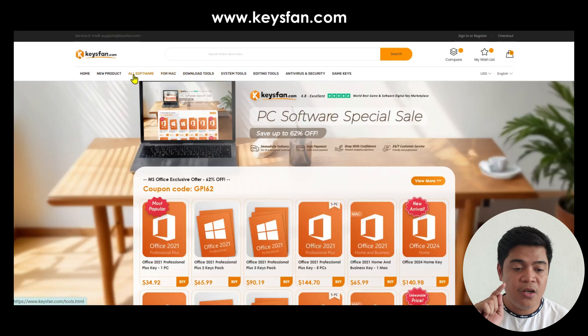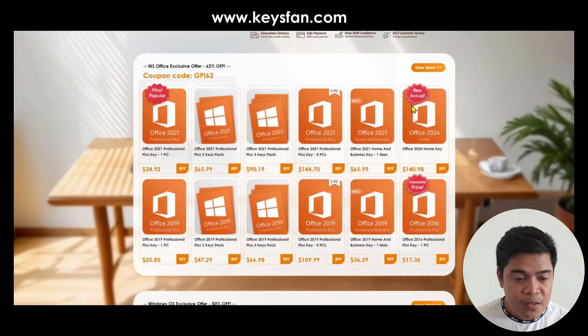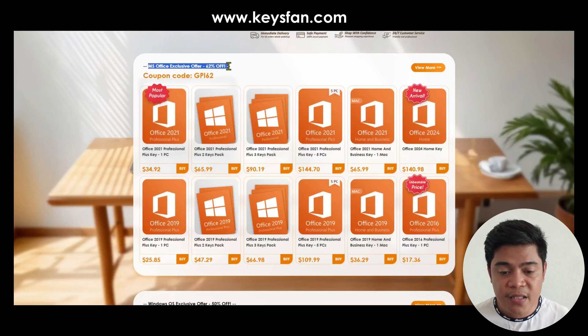Just click on it and you will be taken to this website. On the homepage you will see a Microsoft Office exclusive offer with a 62% discount.